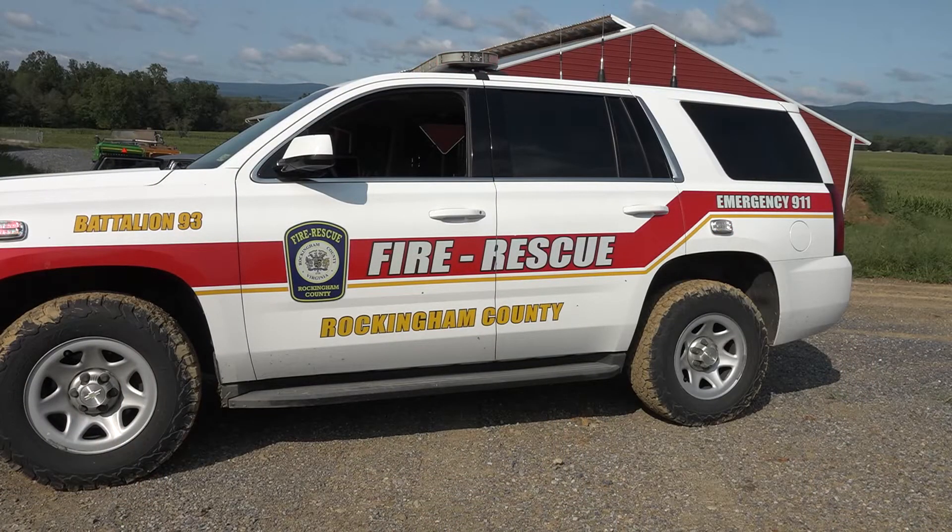My name is Clay Shifflett with Rockingham County Fire and Rescue, Battalion Chief. We are in a large agriculture area here in Rockingham County and the Shenandoah Valley, and unfortunately we have had to respond to several farm incidents. It's our goal to work with the Extension Agency to try to prevent those from happening in the first place.